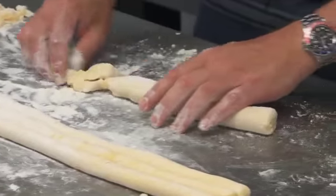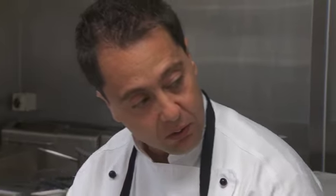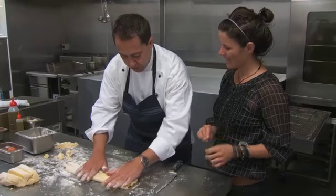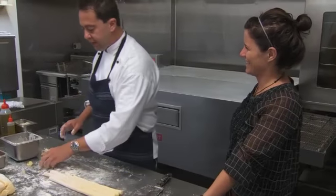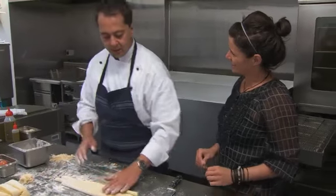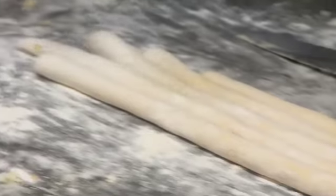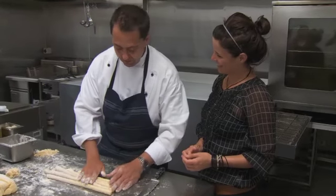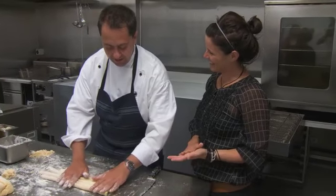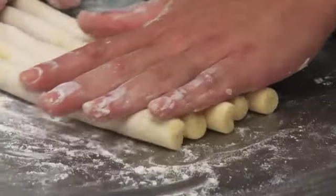How many gnocchi dishes do you have on your menu? Just one. And what sauce is that with? With the gorgonzola sauce. It's a really simple dish, but people love it. Is gnocchi quite popular in New Zealand? I think yeah, it is. Many people try to make different dishes in different restaurants. Probably my uncle introduced it in New Zealand, about 15 to 20 years ago, and then everybody started to try it.